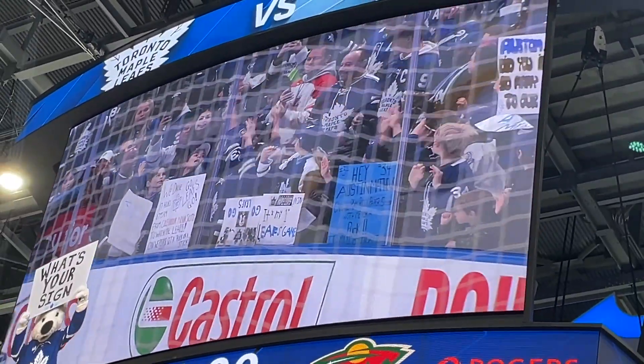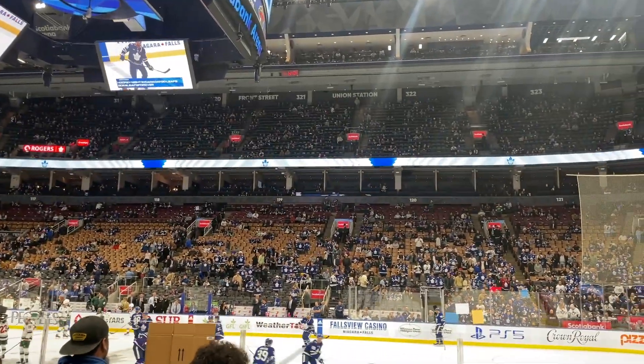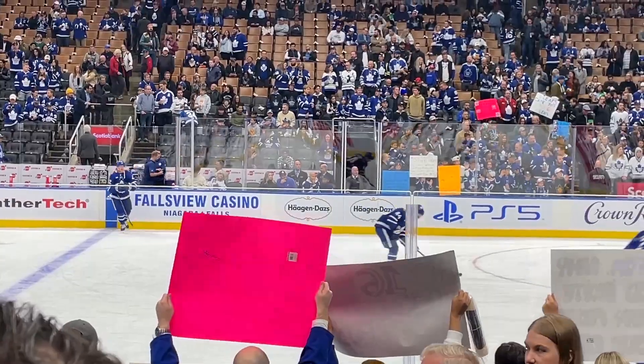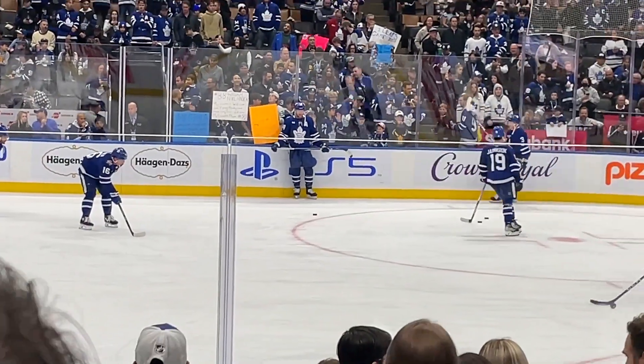A ton of people are wearing jerseys with the name Matthews. I had no idea what this was about at first - why he's so popular - but I guess you'll see later.